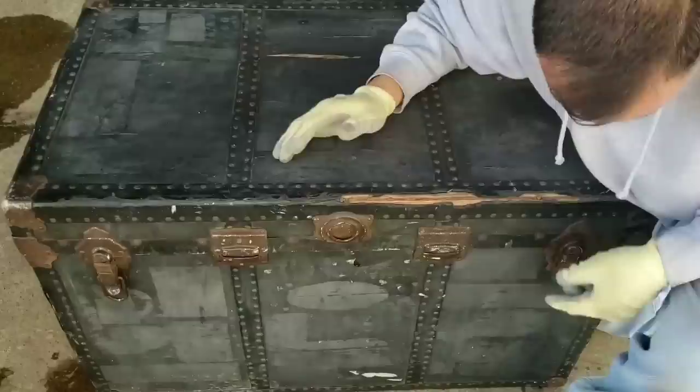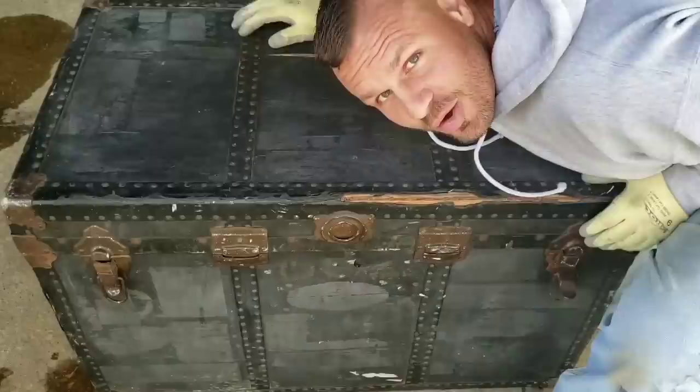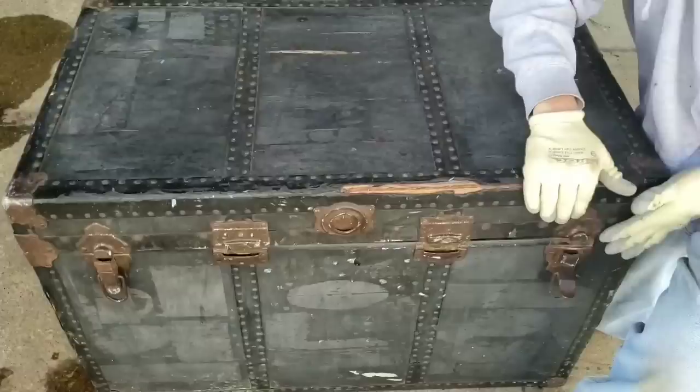This latch is already undone. We've got nothing here, we've got the latch there. Here we go — in three, two, one.